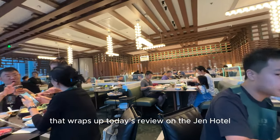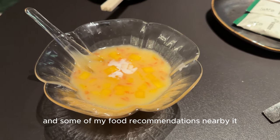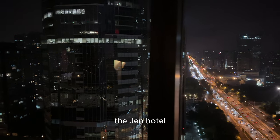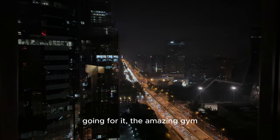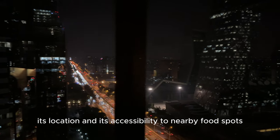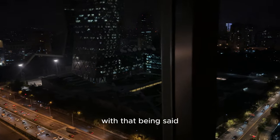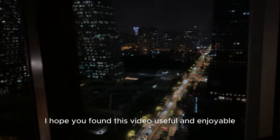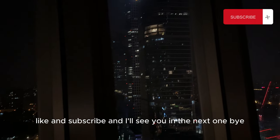That wraps up today's review on the Zhen Hotel by Shangri-La in Beijing and some of my food recommendations nearby. The Zhen Hotel definitely is packed with lots of good things going for it: the amazing gym, its location, and its accessibility to nearby food spots. I hope you found this video useful and enjoyable. Like and subscribe and I'll see you in the next one. Bye!